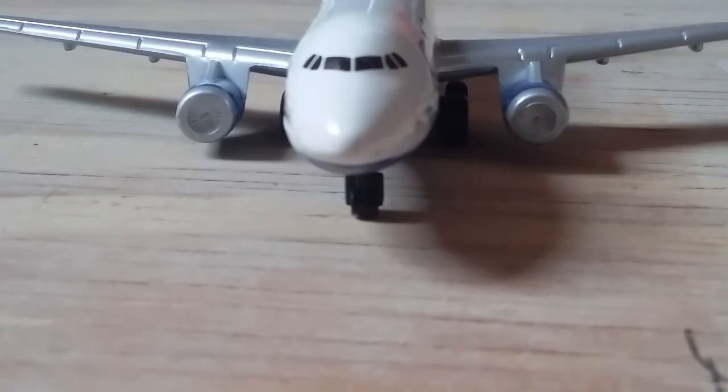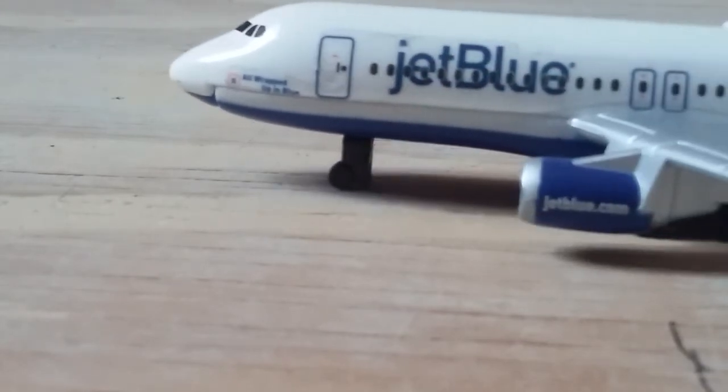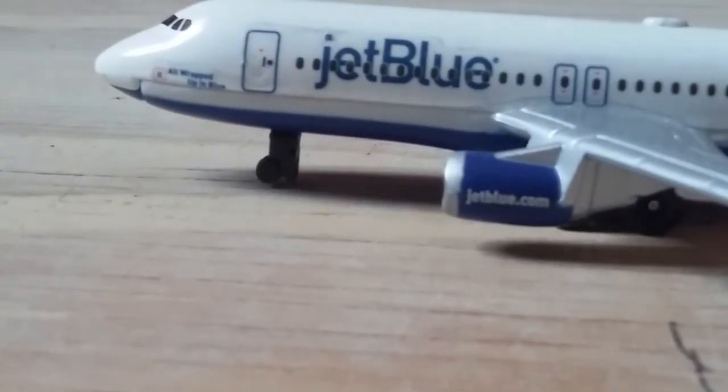At the very front of the plane we have the cockpit windows, and right here we have the slogan 'All Wrapped Up in Blue.' JetBlue has many slogans to name planes — this is my favorite one so far. We then have the first boarding door, the JetBlue titles, and one of the two engines, which says JetBlue.com on it.